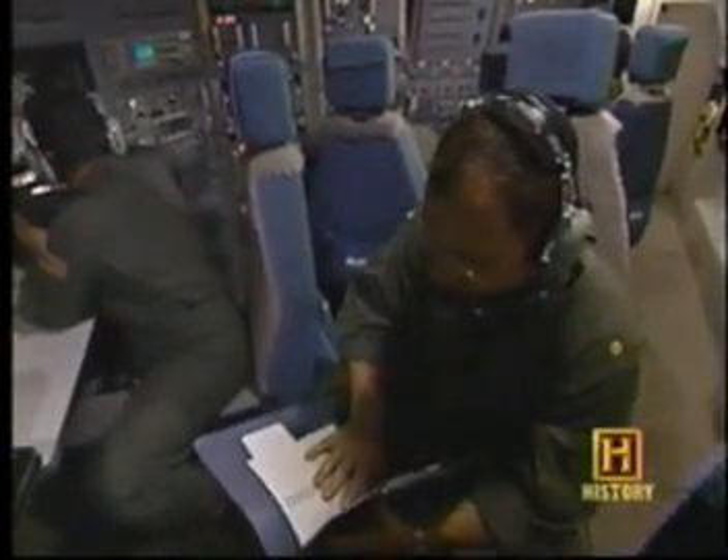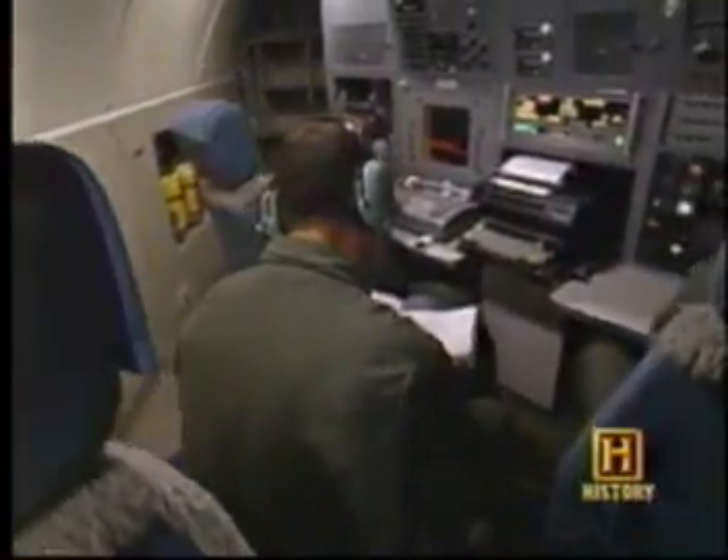An emergency action message is transmitted from STRATCOM via satellite and secure radio to the TACOMO aircraft, where it's authenticated. Okay. We have a valid message.